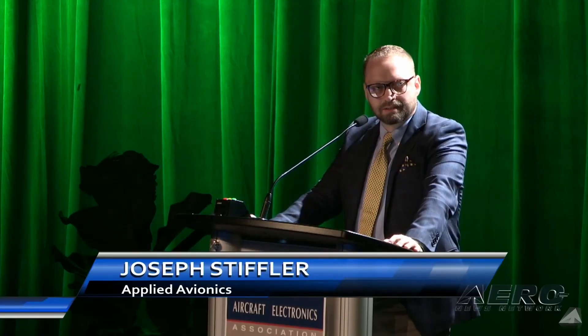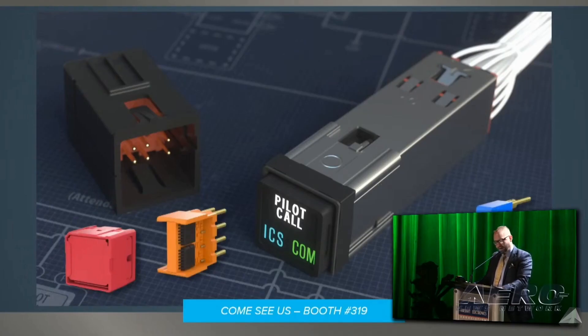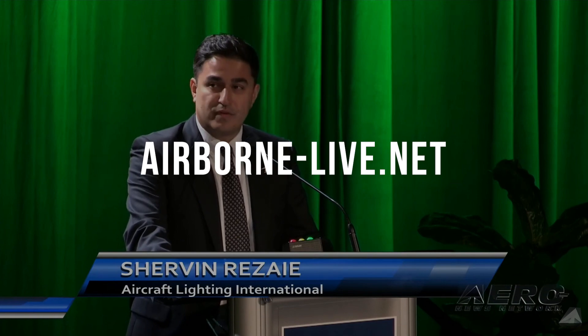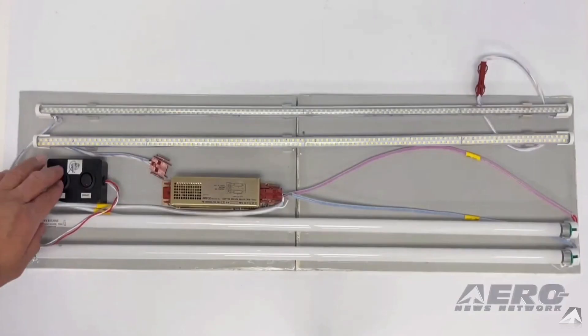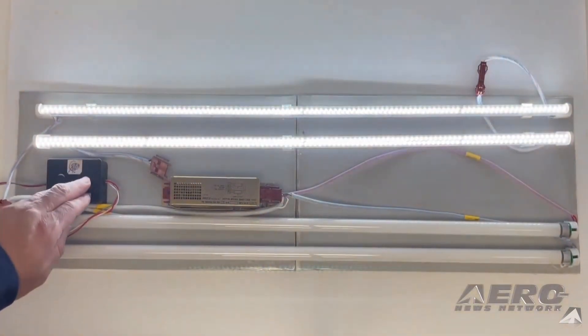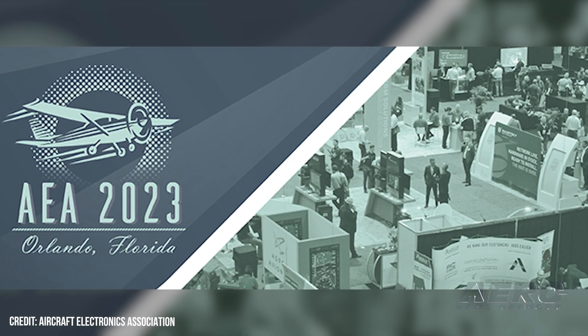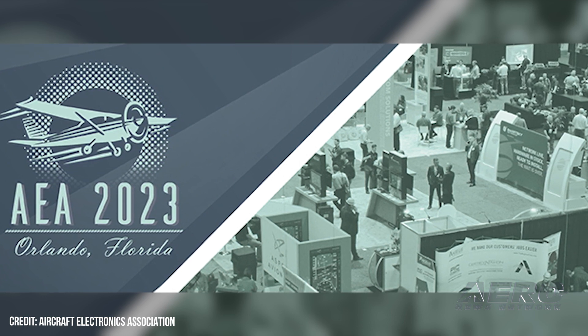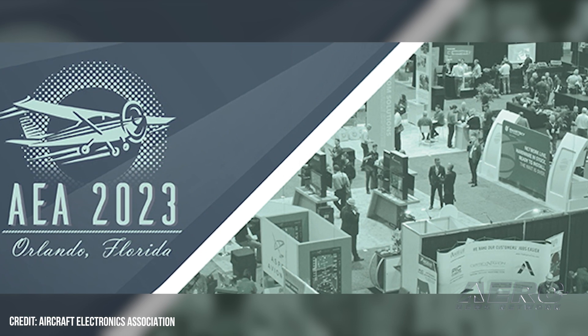Next month, ANN will do it all again with great partners at AEA for their 2023 trade show and convention in Orlando, Florida, where avionics news and innovations are expected to be hot and heavy. Be sure to check out airborne-live.net for links to all live programming and archives of the best live streams. AEA 2023 starts April 24th and will feature three days of aviation's best news programming from ANN with their partners at AEA.